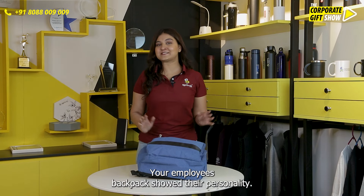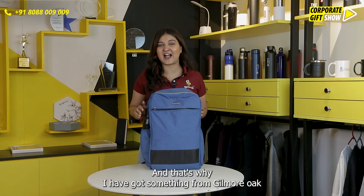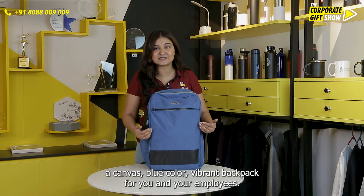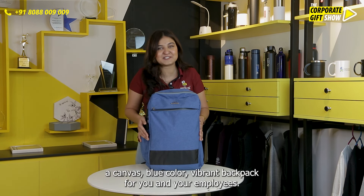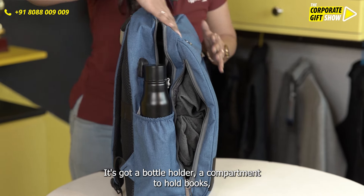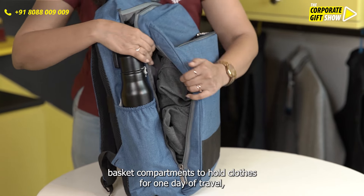Your employees' backpacks show their personality, and that's why I have got something from Gilmore Oak — a canvas blue color vibrant backpack for you and your employees. It's got a bottle holder, a compartment to hold books, a compartment to hold clothes for one day of travel.